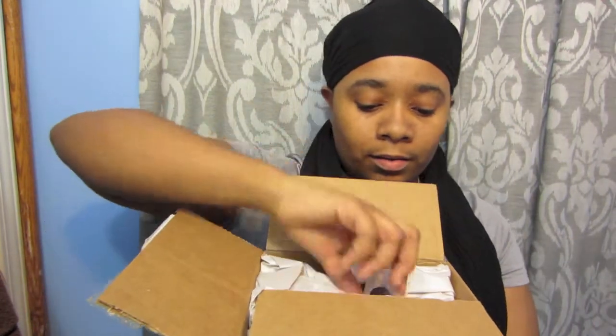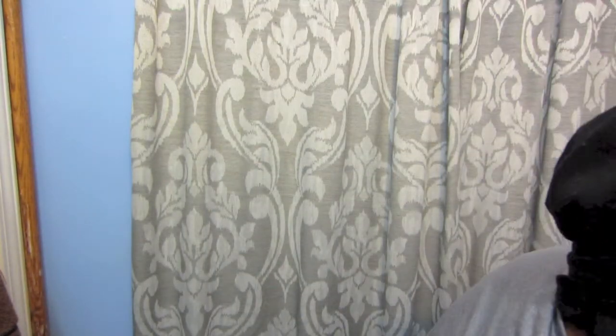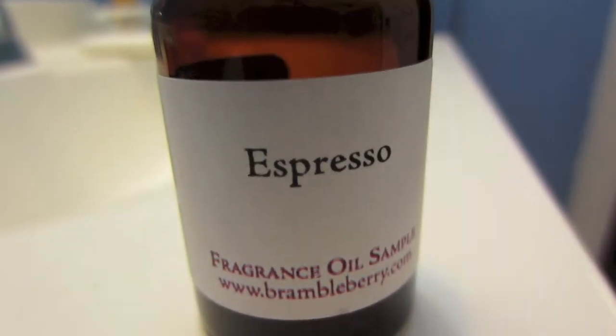I got a free sample of espresso! It smells extra good. Let me put this down somewhere. I have a free sample of espresso — hopefully the video is focusing, I know it acts funny sometimes. Let's smell this bad boy — oh my goodness, it smells so freaking good!